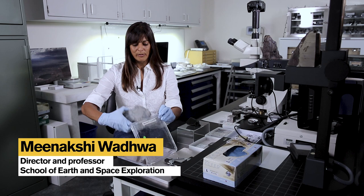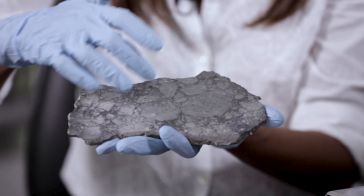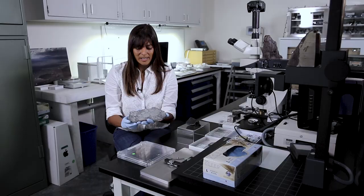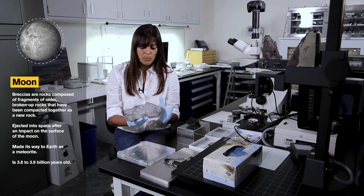This is a slice of a moon meteorite. You can see lighter portions and somewhat darker portions and some angular pieces. This is called a breccia, meaning it's a broken-up mixture of different rock types. It came from the broken-up surface of the moon as a result of many many impacts and then compacted together, and then a large impact ejected it into space and eventually it made its way to Earth as a meteorite.